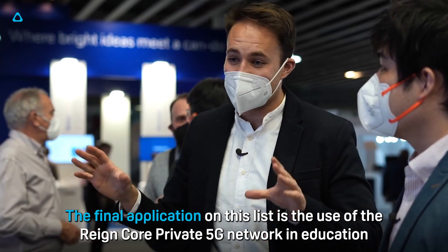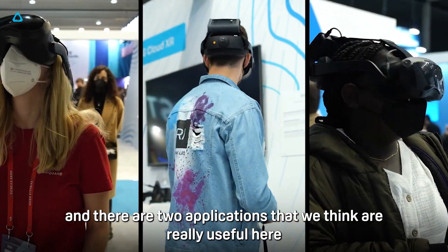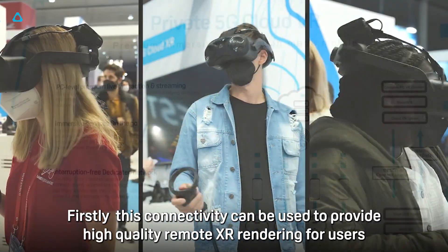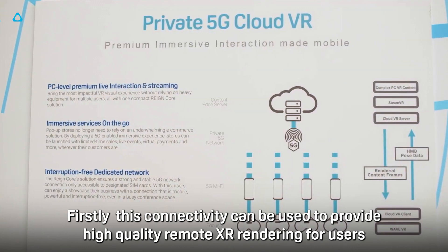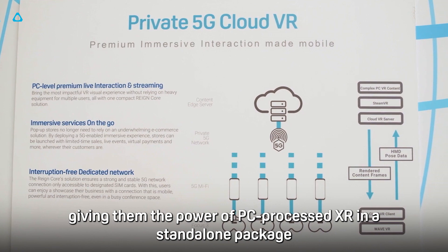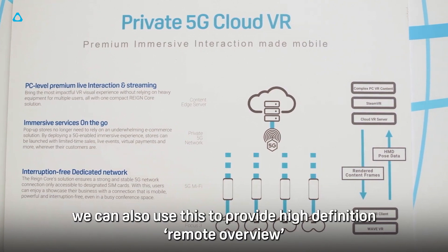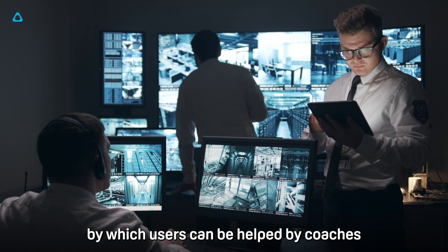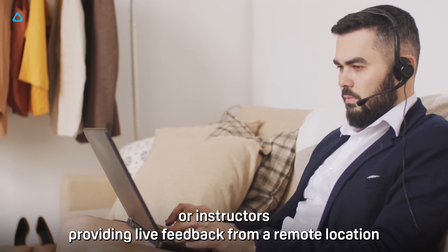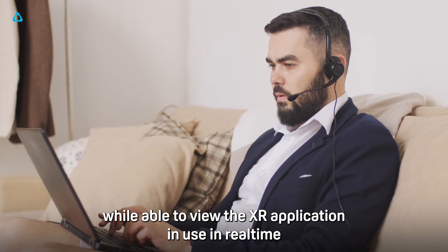The final application on this list is the use of the Raincore private 5G network in education, and there are two applications we think are really useful here. Firstly, this connectivity can be used to provide high quality remote XR rendering for users, giving the power of PC-processed XR in a standalone package. Secondly, using this functionality we can also provide high definition remote overview, where users can be helped by coaches or instructors providing live feedback from a remote location while viewing the XR application in use in real time.